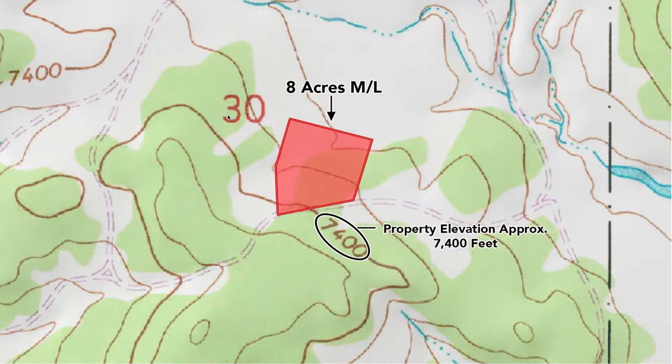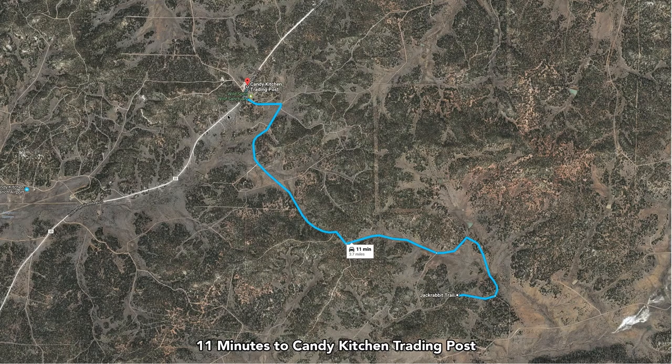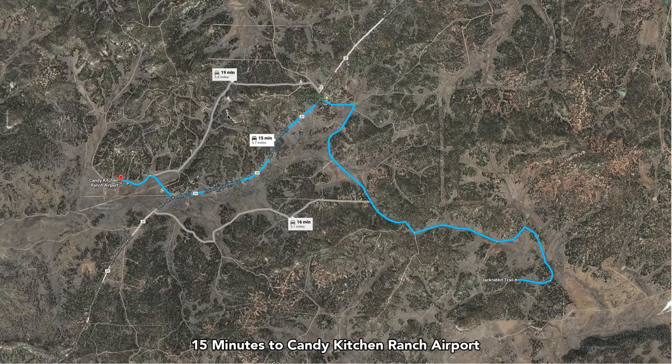The elevation here is about 7,400 feet. You're less than four miles to the Candy Kitchen Trading Post and the Wild Spirit Wolf Sanctuary, where you can find supplies, groceries, and prepared foods. You're about five miles to the Candy Kitchen Ranch Airport in case you have a plane you'd like to fly in.